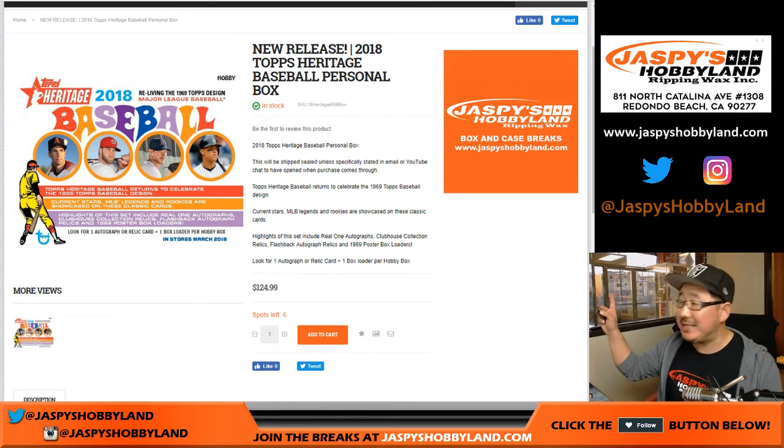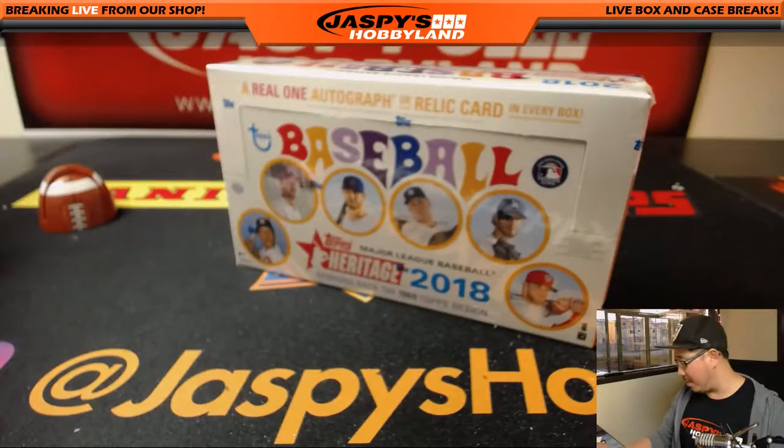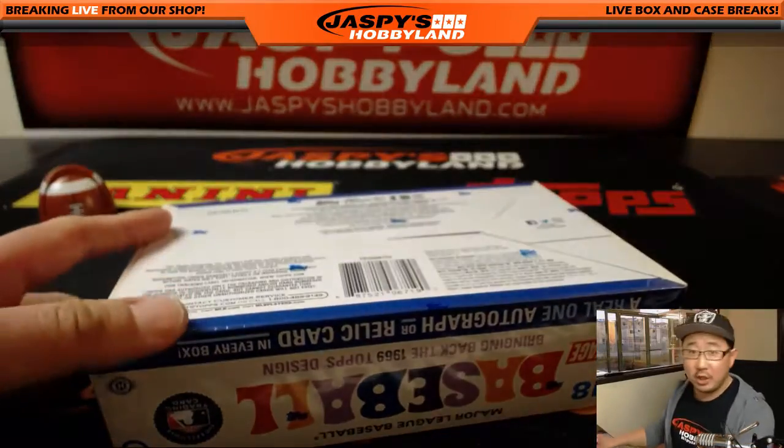Good afternoon, or I guess it's turning into evening, everybody. Happy new release day. 2018 Topps Heritage Baseball, another personal box. This time this is for Min with the brand new Heritage for today. One box. Good luck.